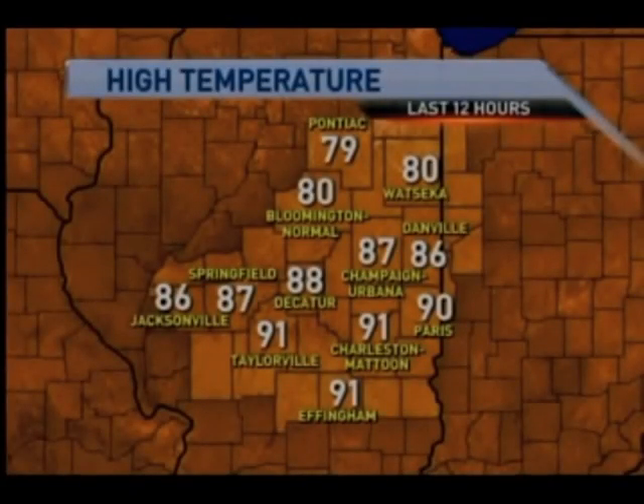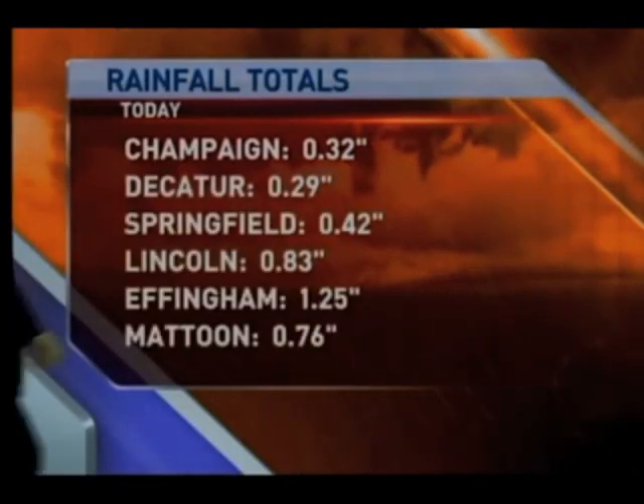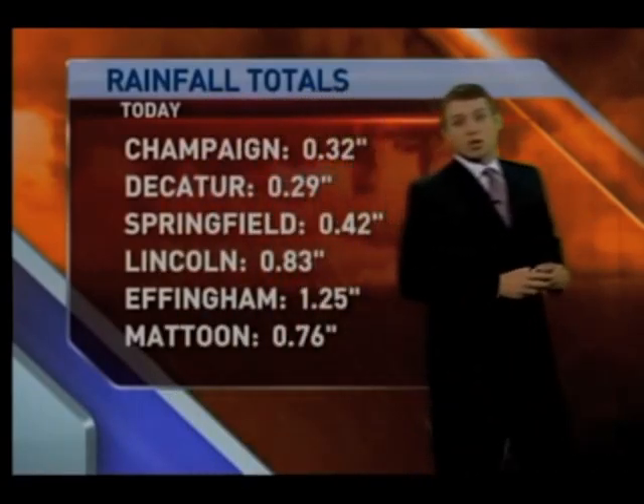91 in Taylorville, 91 in Charleston, Mattoon, 91 in Effingham. Coming up, I'll let you know when you can take about 50 degrees off these temperatures. Champaign, just over three-tenths of an inch. Decatur, about three-tenths of an inch. Effingham, about an inch and a quarter.